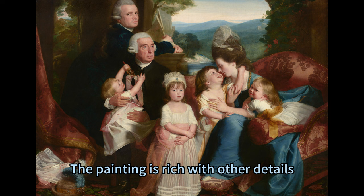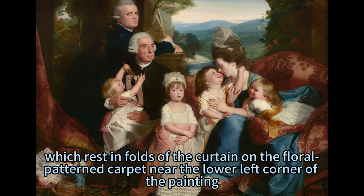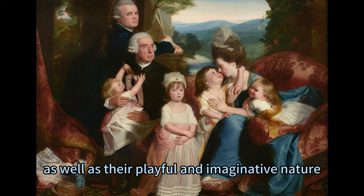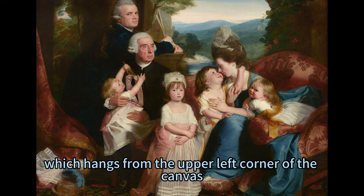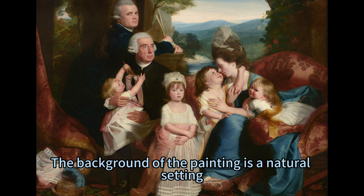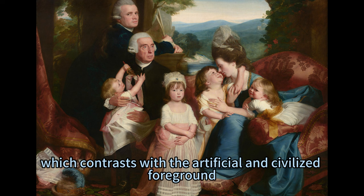The painting is rich with other details, such as a child's doll and a hat with an indigo blue feather, which rest in folds of the curtain on the floral patterned carpet near the lower left corner. The doll and hat may symbolize the childhood and femininity of the girls, as well as their playful and imaginative nature. The scene is framed by rust red drapery edged in gold, which hangs from the upper left corner of the canvas. The drapery may imply a sense of privacy and intimacy, as well as luxury and splendor.